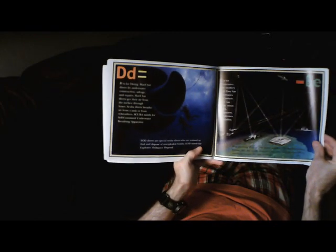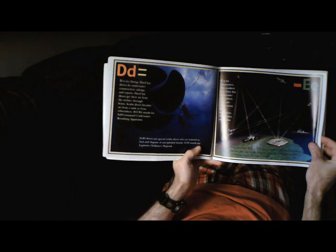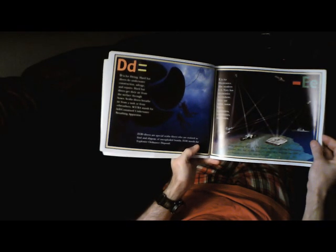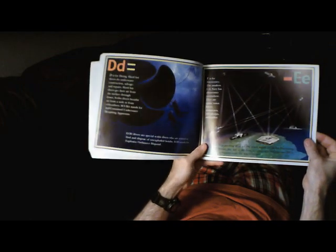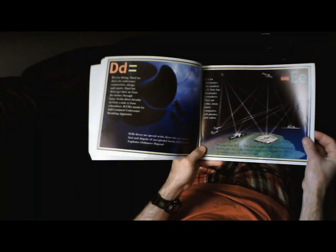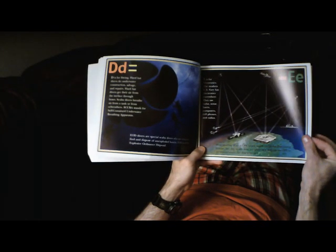E is for Electronics. The modern U.S. Navy has electronics everywhere. They use radar, sonar, lasers, computers, cell phones, and radios. Most amazing of all is GPS, which stands for Global Positioning System. Any day at any time, a captain of a ship can use GPS to see exactly where the ship is located.